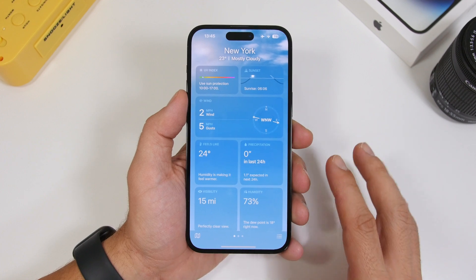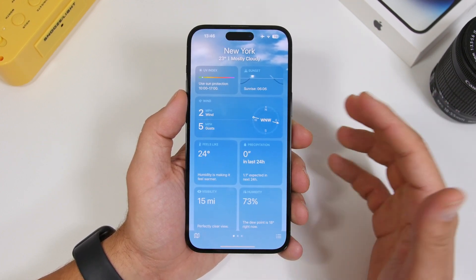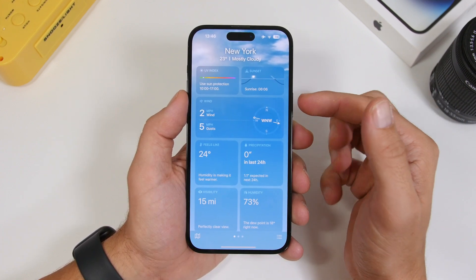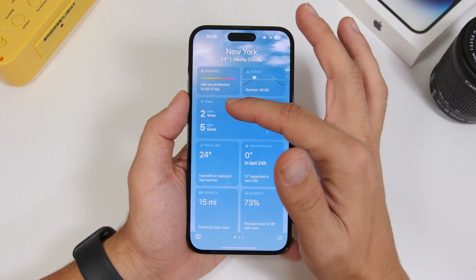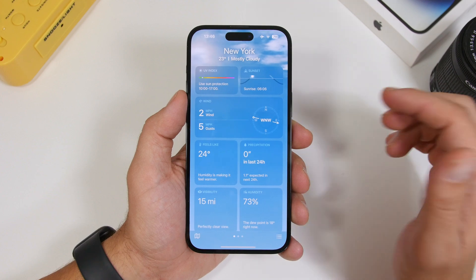There's also a UI rearrangement in the wind section of the Weather app. There's now a line that separates two sections, and the layout is a bit rearranged so it looks much cleaner.